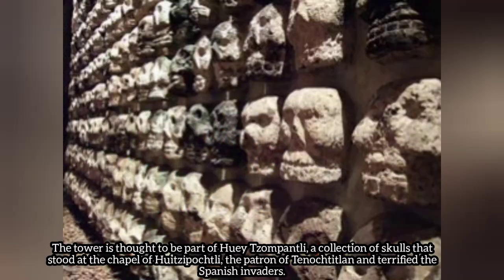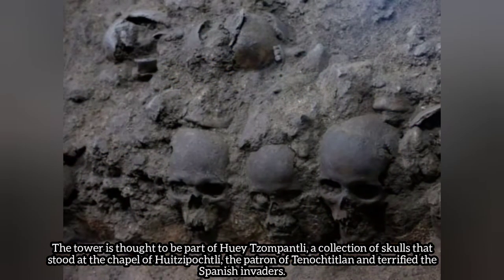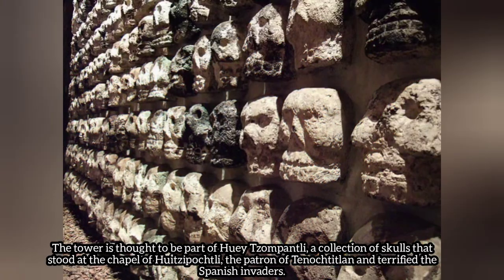The tower is thought to be part of the Huey Tzompantli, a collection of skulls that stood at the chapel of Huey Tzompantli, the patron of Tenochtitlan, and terrified the Spanish invaders.